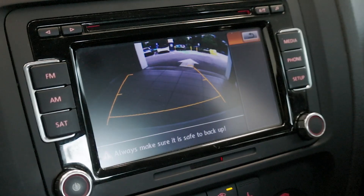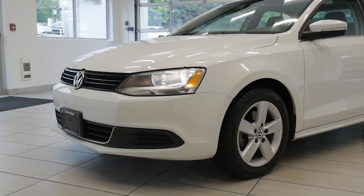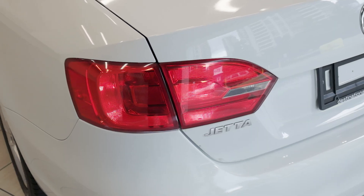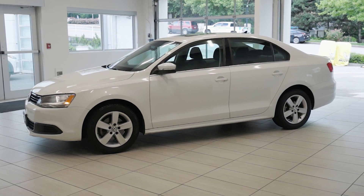Safety features include electronic stability control, anti-lock brakes, and multiple airbags, providing peace of mind for you and your passengers. Check out this 2014 Volkswagen Jetta Comfortline, only at Destination Honda Burnaby.